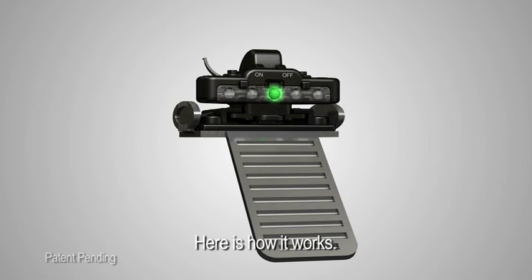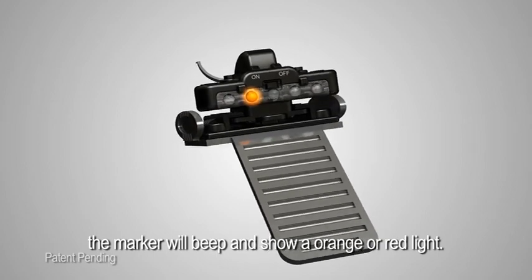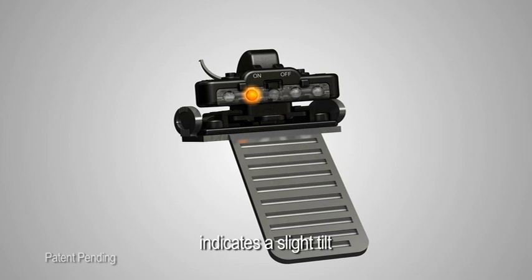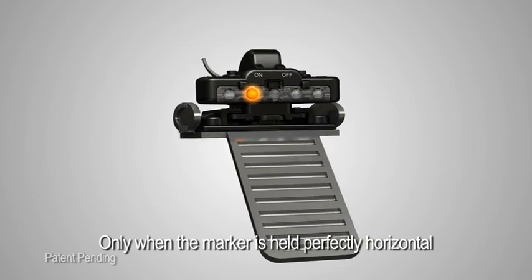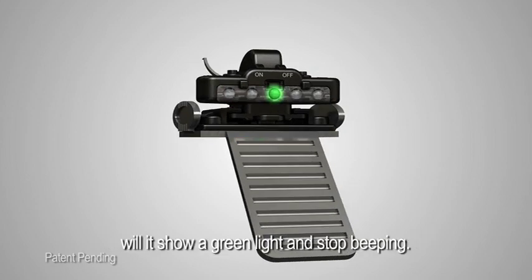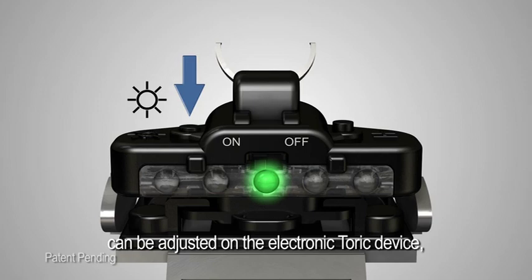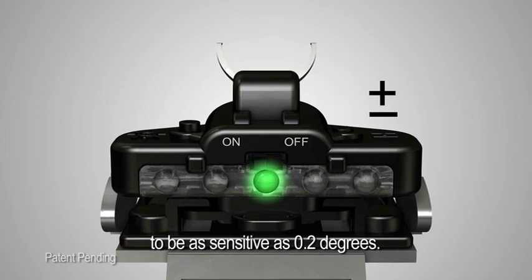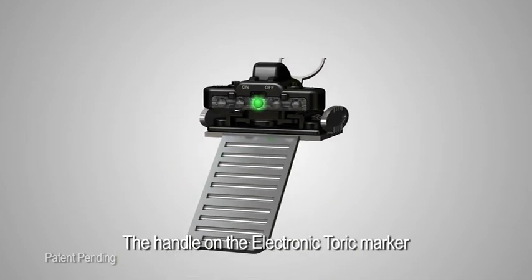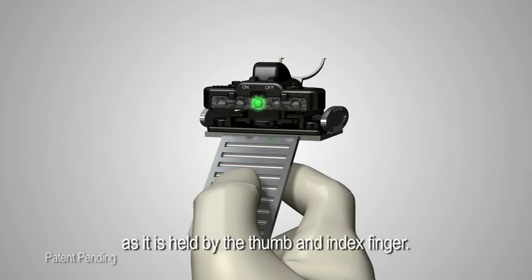Here is how it works. When the electronic toric marker is tilted to the right or left, the marker will beep and show an orange or red light. An orange light and moderate beeping indicates a slight tilt, while a red light and fast beeping indicates an extreme tilt. Only when the marker is held perfectly horizontal will it show a green light and stop beeping. The sensitivity and sound settings can be adjusted using the buttons on top, and the device can be set to be as sensitive as 0.2 degrees. The handle is ergonomically designed and offers extreme stability as it is held by the thumb and index finger.